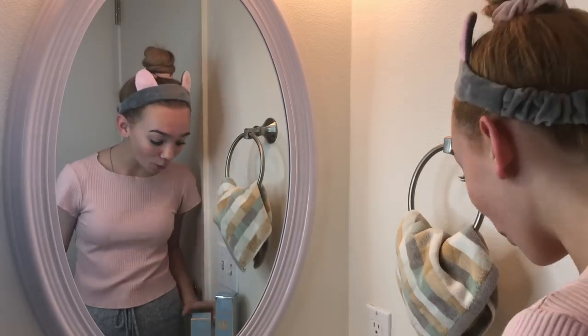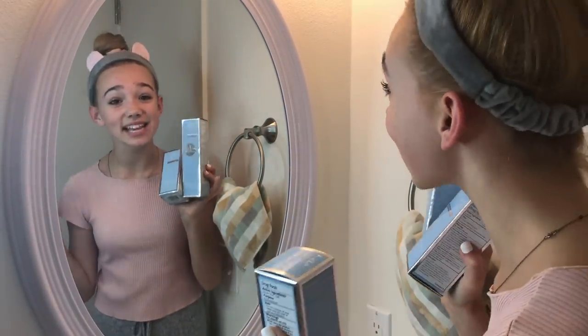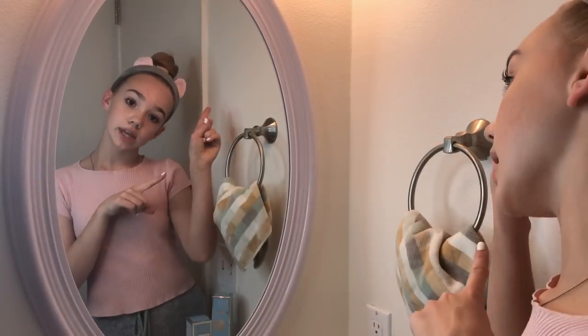Hey guys, what's up? So today I'm going to be showing you guys my skincare routine, but I am only going to be using products by Kate Somerville. They were kind enough to send me some of their amazing products, so today I'm going to be using their products and telling you guys about them. Let's get on with the video.